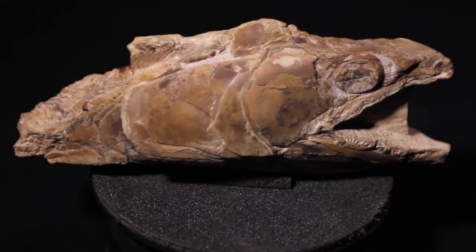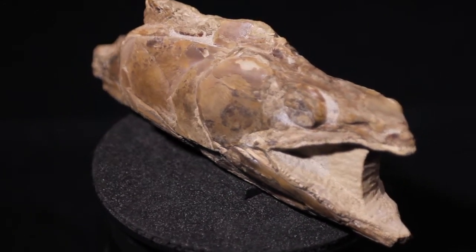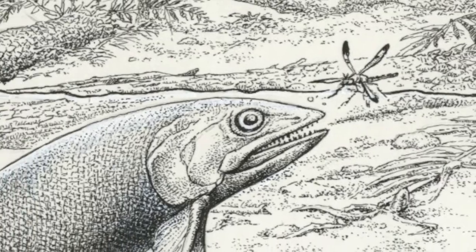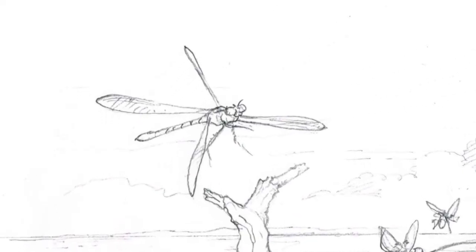The preservation of these fossils is quite spectacular and includes soft tissue and the full three-dimensional shape of these animals. Specially commissioned artwork by the world-renowned paleo artist John Sibic brings this lost world to life.